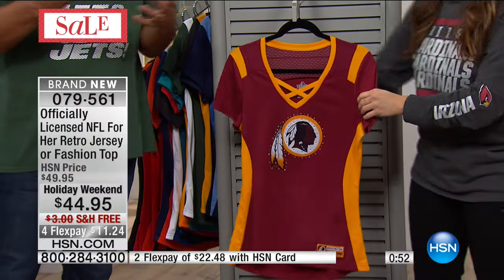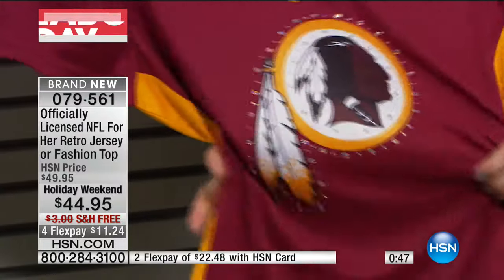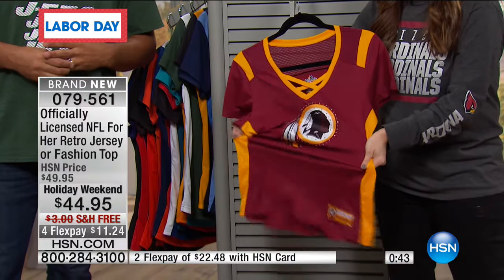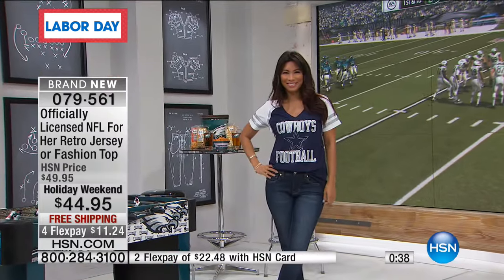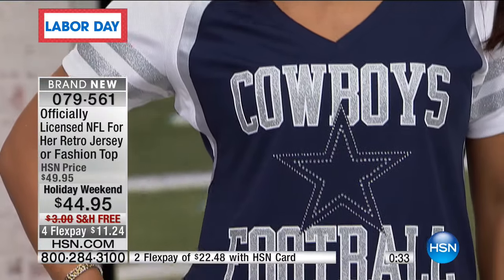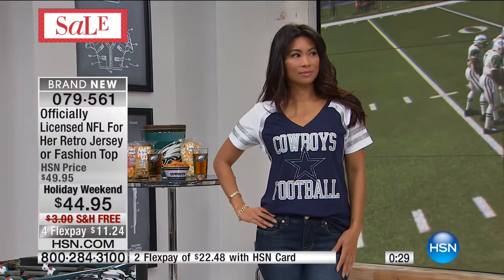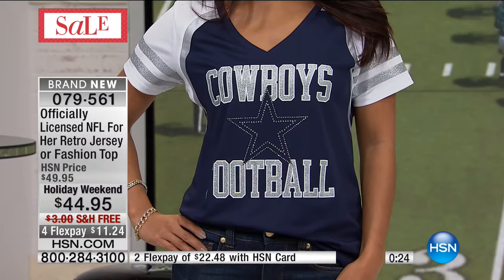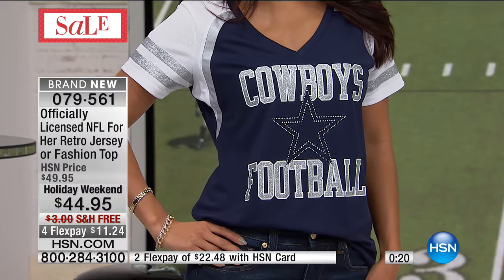You've got tons of stretch and a weight to this shirt where there's nothing flimsy — you don't feel like you're showing things off that you don't want to. I'm noticing on the Cowboys, it's the one option that doesn't have the crisscross on the V-neck. So a little different detail on that one. Otherwise all the other teams have that really fun crisscross detail on the neckline.